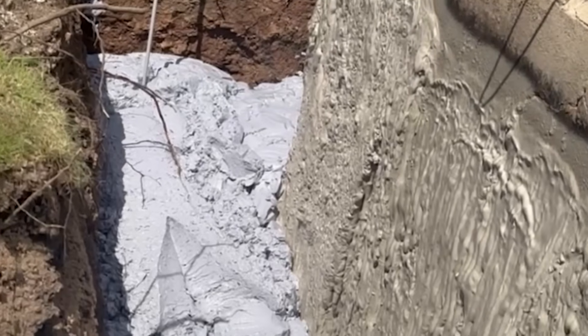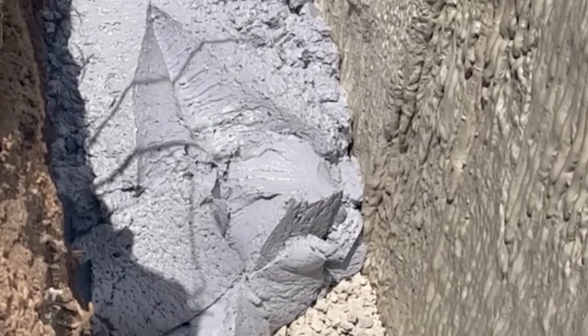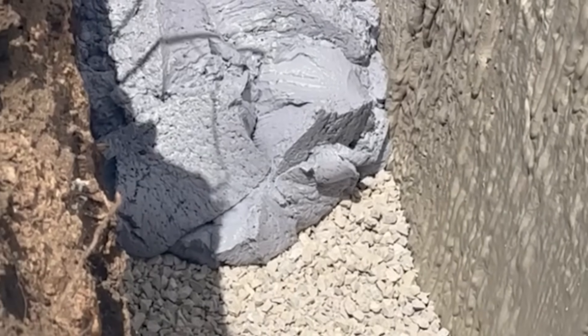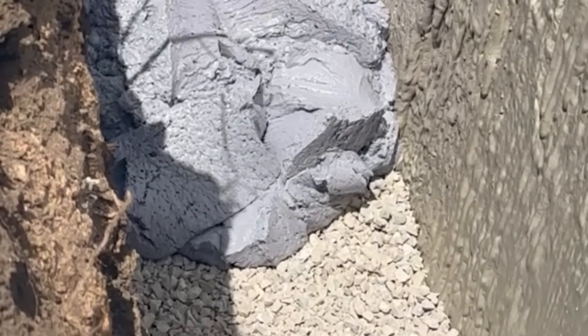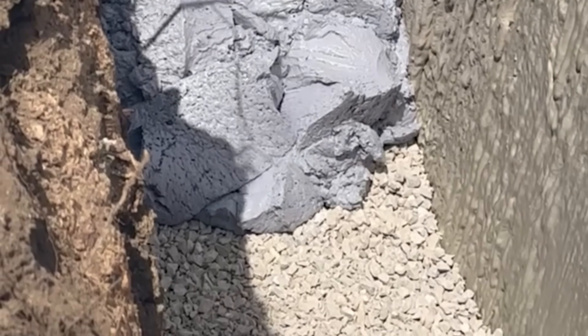Some jobs simply can't be solved by hauling in stone, trucking in dirt, or pumping heavy flowable fill. Fill foam is made for those challenging situations — perfect for confined or restricted access voids, and locations where added weight would compromise structures.